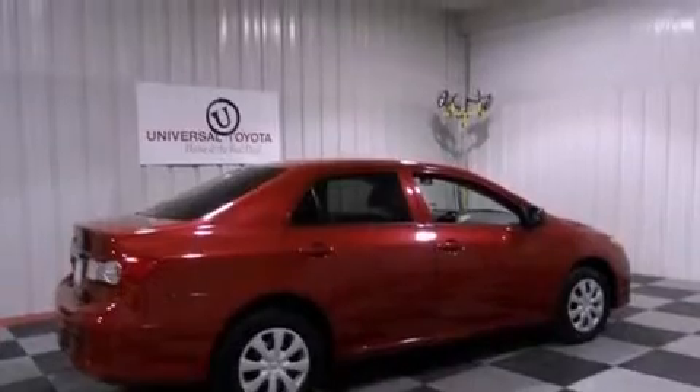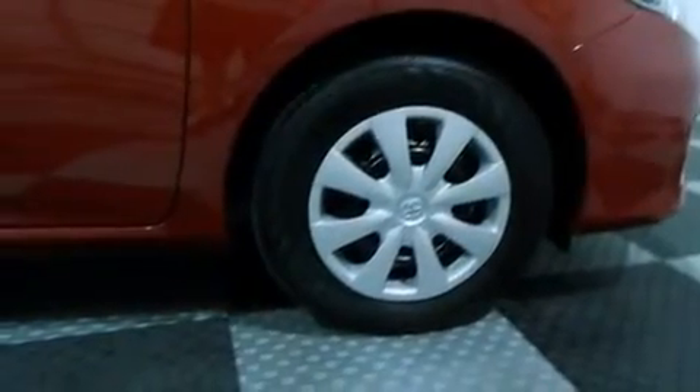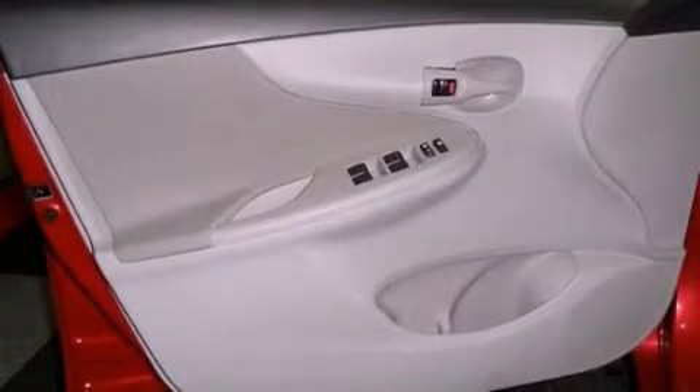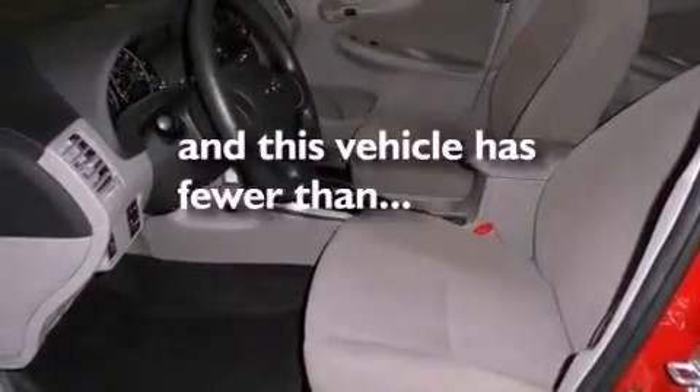cruise control, heated side view mirrors, a CD player, performance tires, a rear spoiler, a passenger side vanity mirror, rear impact crumple zones, a rear window defroster, and this vehicle has less than 4,000 miles.